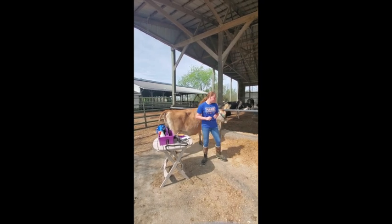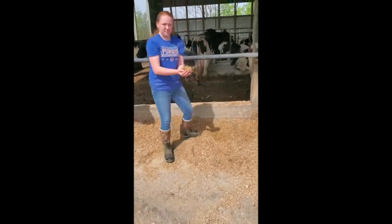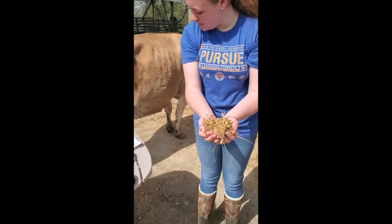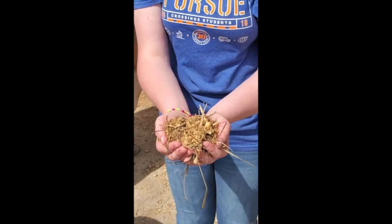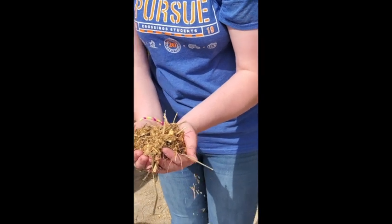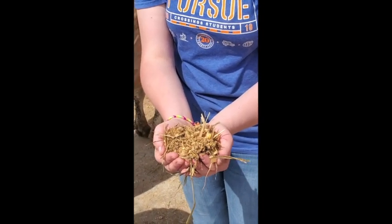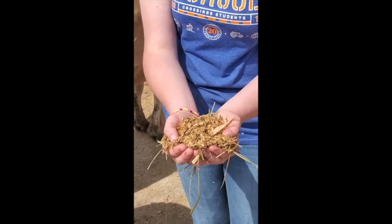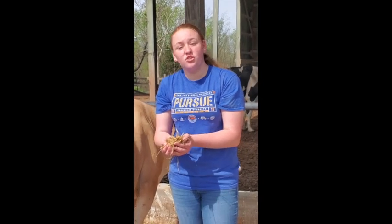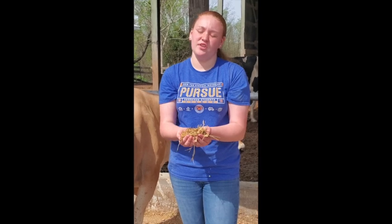Let's talk about our feed. Our feed is a mixture called TMR, which stands for Total Mixed Ration. That just means it's a combination of many different feeds. Our combinations include hay, corn silage, mineral, corn, and soybeans. Our cows need this to be able to produce milk. Just as humans produce energy by eating, our cows need their silage, their feed mixtures, and their water.